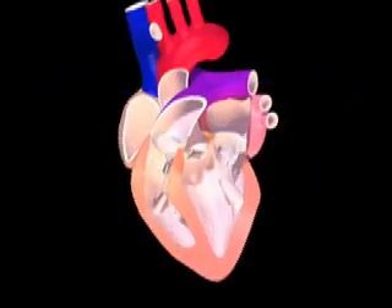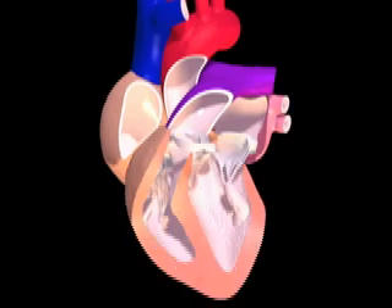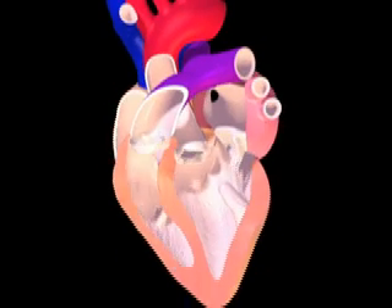When the heart beats, it propels blood simultaneously through these two circuits. In this design, blood flow is unidirectional — that is, it flows in one direction only, first through one circuit, then through the next, and back again to the first.